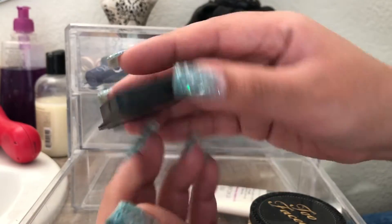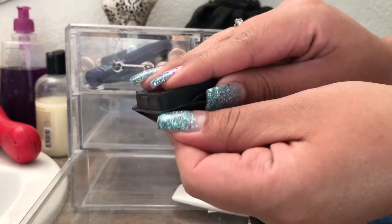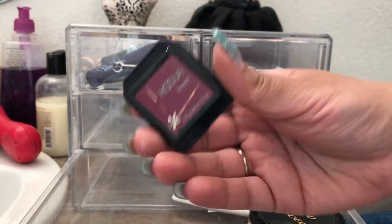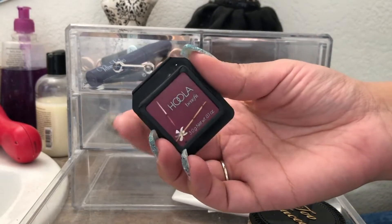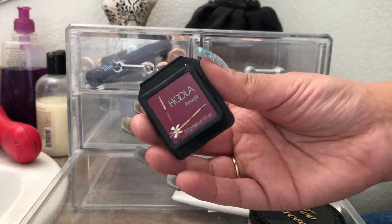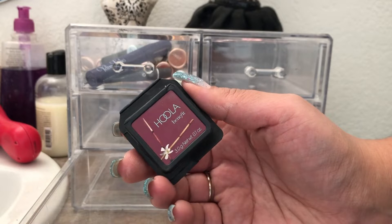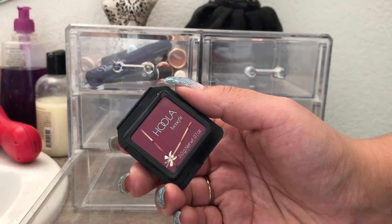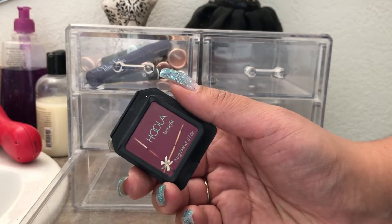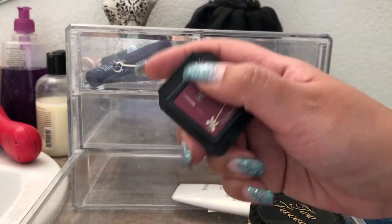Next is the Benefit Hoola Bronzer, also on my project pan — it's a great bronzer and I love it. I'd pick up a full size, but I do have a full size Hoola in my Chicathon face palette already, so I'm holding off. It was also in the 21 Days of Beauty Steals at Ulta and I debated getting it, but I think I'll just hold off on picking up a single one.